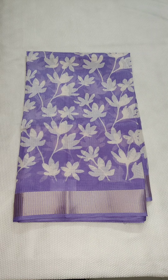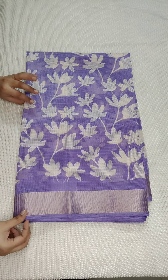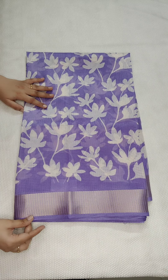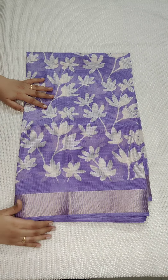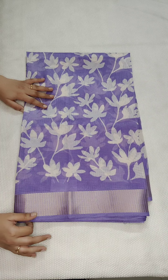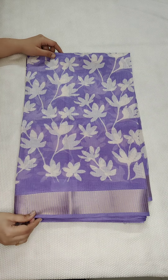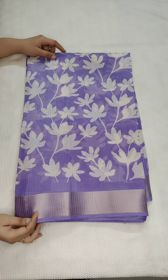Welcome to Kota Sarigarden. Today I am going to show you beautiful soft silk coated discharge printed sarees. This is a very good shirt. If anyone likes, take a screenshot and WhatsApp me. All these are priced at ₹950 with free shipping. This is a very good shirt — soft silk.